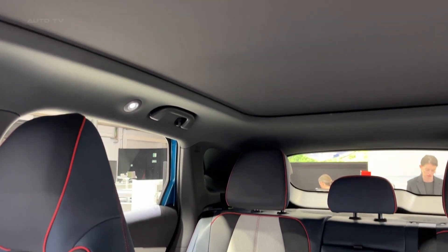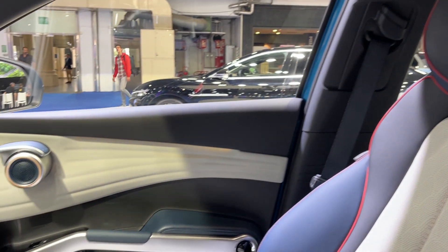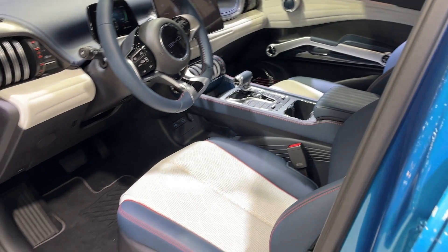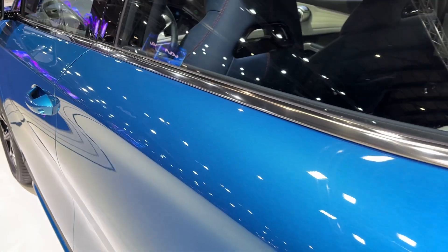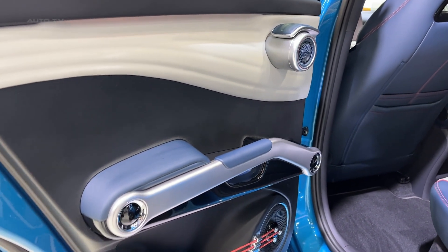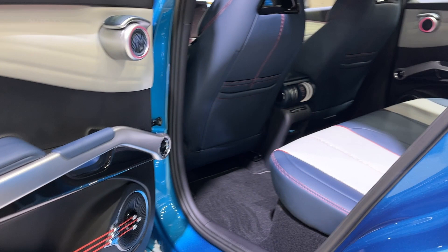With a starting price of $30,134, the Atto 3 presents exceptional value as an electric SUV. It offers a long driving range, a powerful powertrain, and a comprehensive list of features. Its competitive pricing and rich features set position it as an attractive choice for those seeking an affordable, practical, and eco-conscious vehicle.